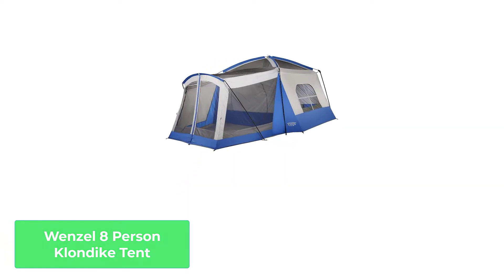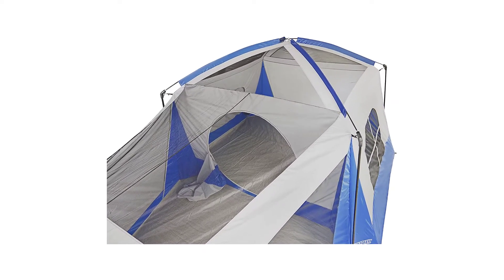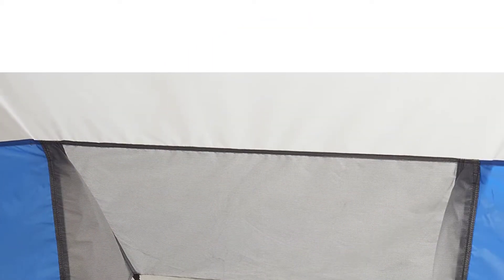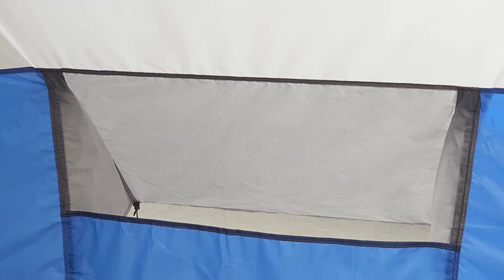Number 2: Wenzel 8 Person Klondike Tent. If you travel in large packs like the great wolves of the Klondike region of Canada, you'll love this tent. Even if you've got a small group, this tent is excellent thanks to its spacious interior. I know that I'm guilty of enjoying some extra elbow room every once in a while.